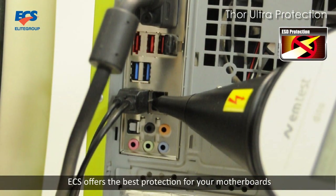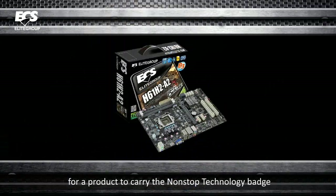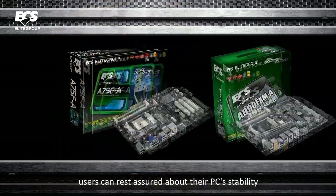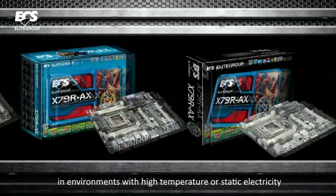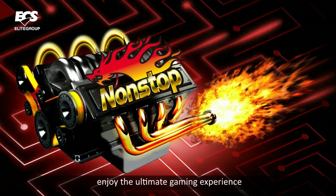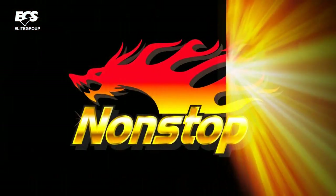ECS offers the best protection for your motherboards. For the product to carry the non-stop technology badge, you must excel in ECS standard and quality in four main features. Users can rest assured about their PC stability in environments with high temperatures or static electricity. Now, enjoy the ultimate gaming experience with ECS Black Series motherboards.